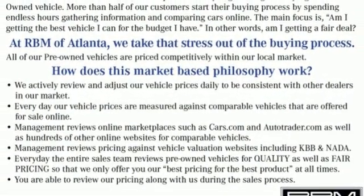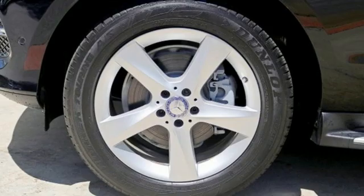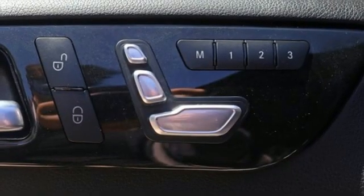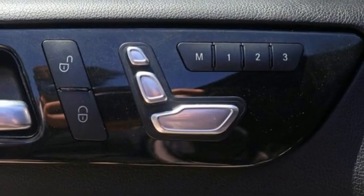automated parking sensors, voice activation, memory exterior door mirror settings, power telescoping steering column, auto-dimming rearview mirror, and automatic transmission.